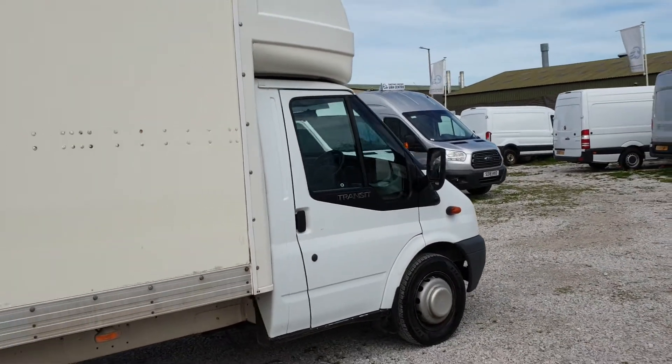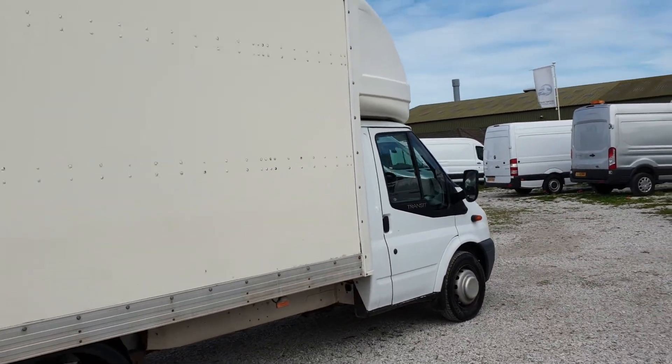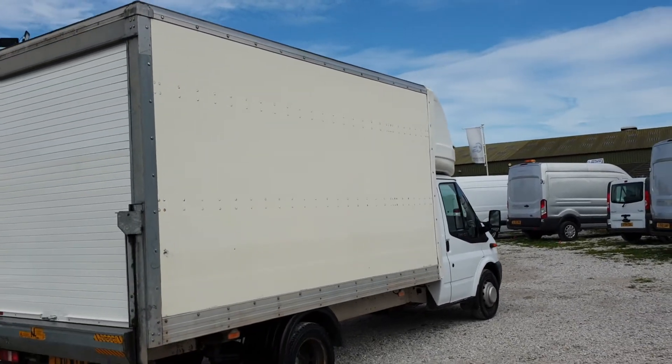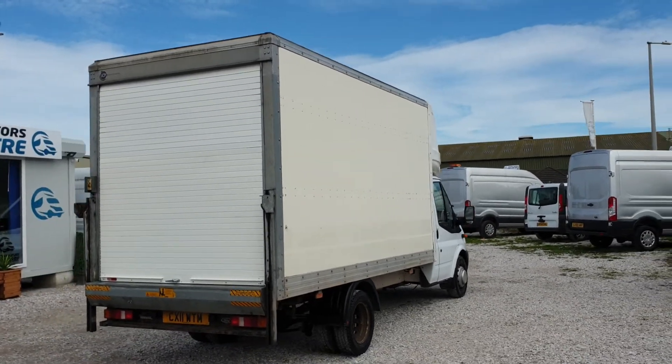It's got a few owners on it — I think it's got four. It's only done 66,000 miles. They are genuine miles; we have done a mileage check on it. It is a long wheelbase with a big Luton box on the back. It's got a brand new 12-month MOT and we'll do a full service on it too.